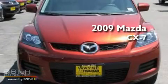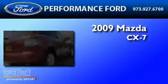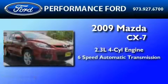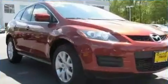This is a 2009 Mazda CX-7. It features a 2.3-liter, four-cylinder engine, a six-speed automatic transmission, and all-wheel drive.